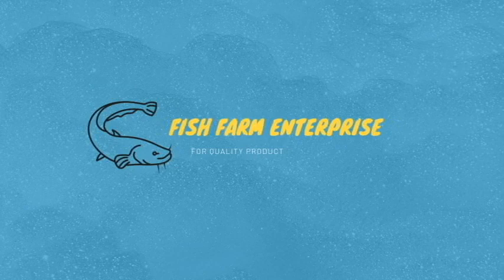Good day viewers, welcome to another episode of the Cartridge Farm Enterprise. Here at the Cartridge Farm Enterprise, we help educate cartridge farmers on how to run a successful cartridge farm business and make profit at the end.